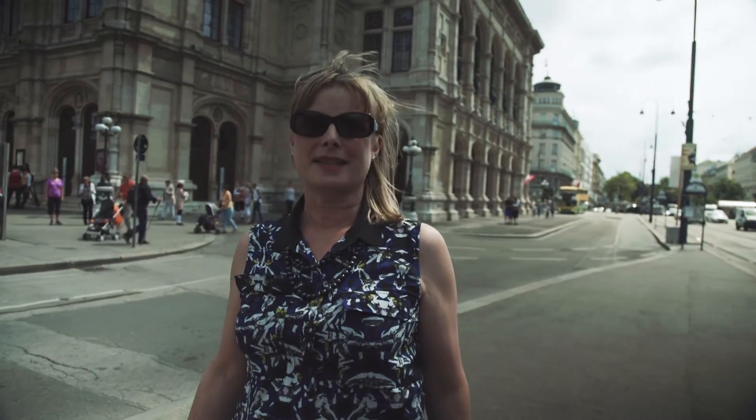Wow, here we are at the Vienna State Opera House. Come inside and join me.